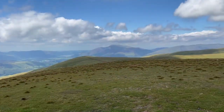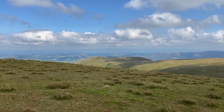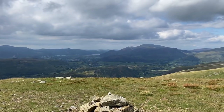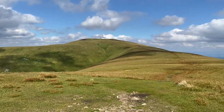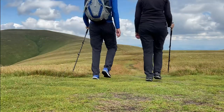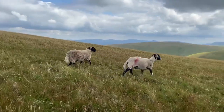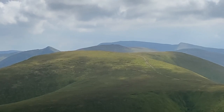Stuybarrow Dodd — done. And Watson's Dodd. We're motoring now — we've got the wind behind us and the going is good. I can just see Helvellyn and Catystam in the distance as well now.